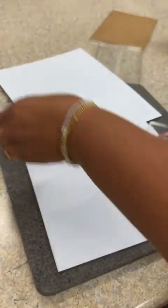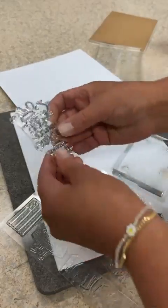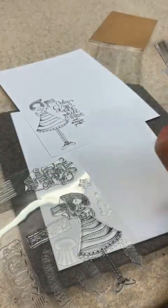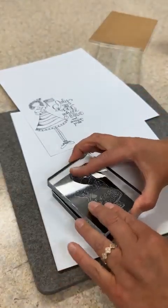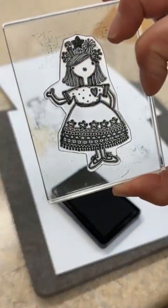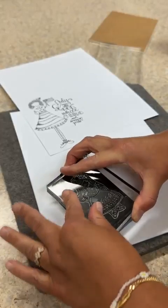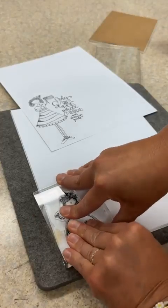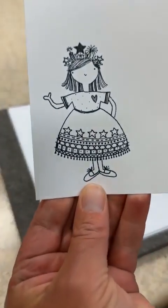Every month we also include a coordinating girl, boy, or critter. The Easter one had a cute little bunny. This month — look how cute — not candles, fireworks! Look at that dress, oh my gosh, she is so cute with the fireworks. Hit the heart button!